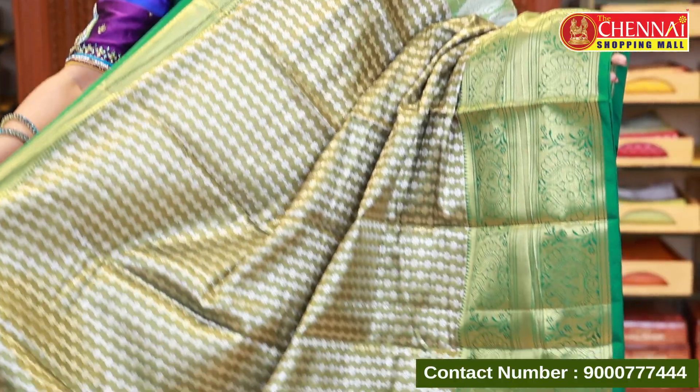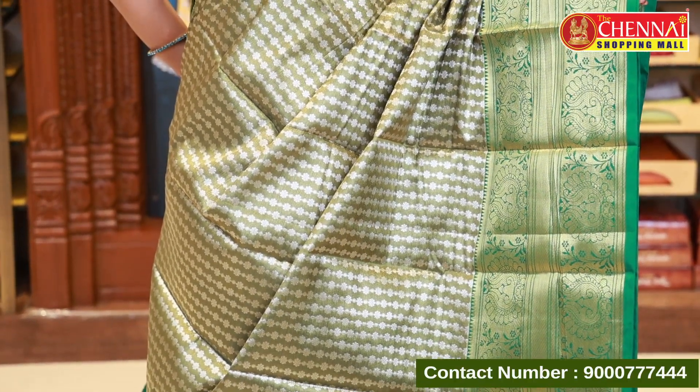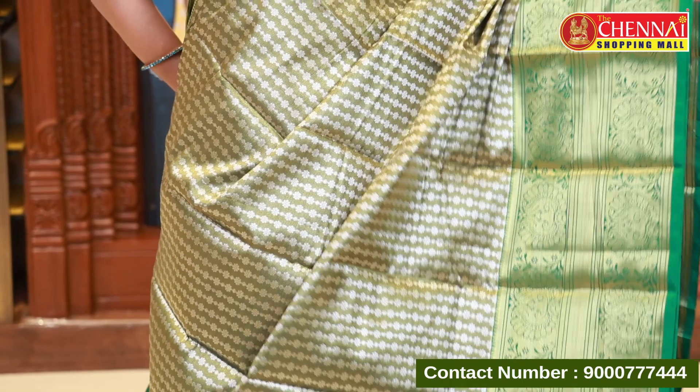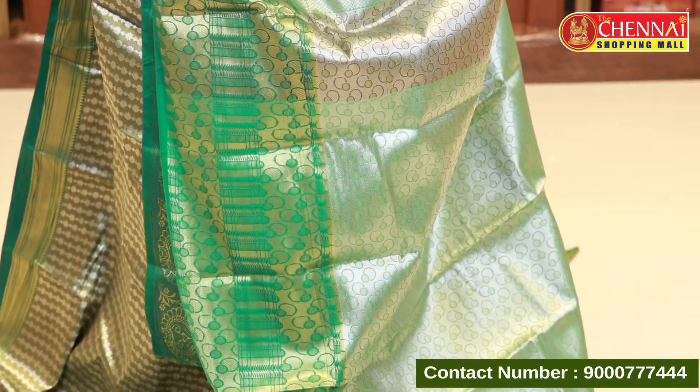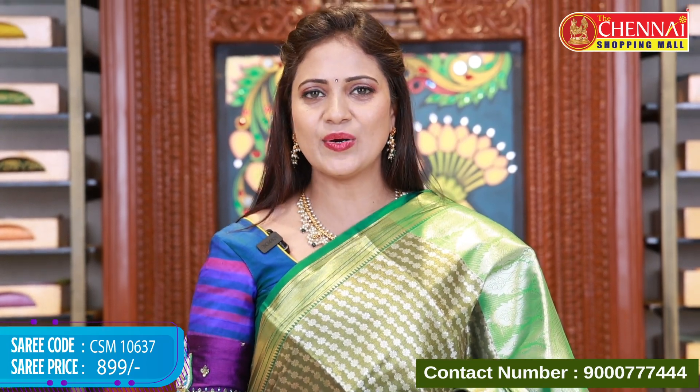This pattern has four beautiful colors. First is mehendi green with green — a good combination. The blouse is very heavy, so you don't need to customize any other blouse. This is a pallu wine blouse. Saree code CSM 10637, price 899. Next color is sea green with green — previously it was mehendi green, now it's sea green with green. Saree code CSM 10638, price 899.